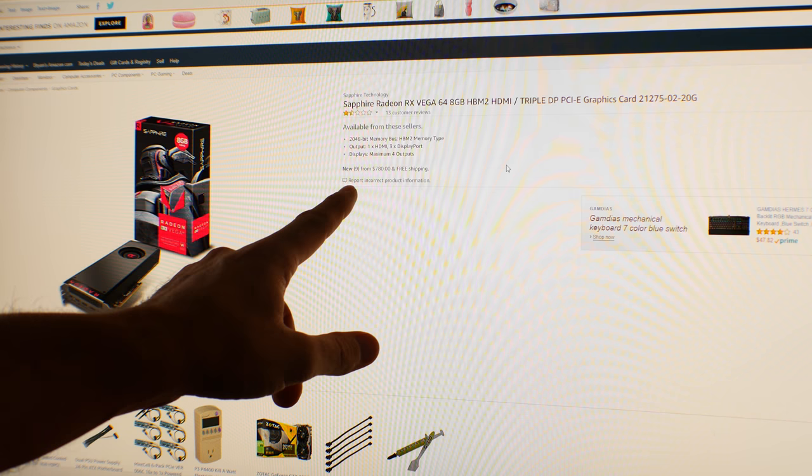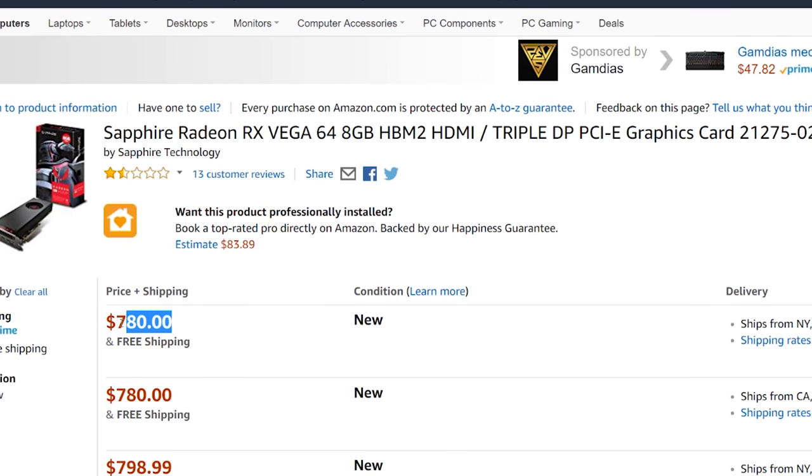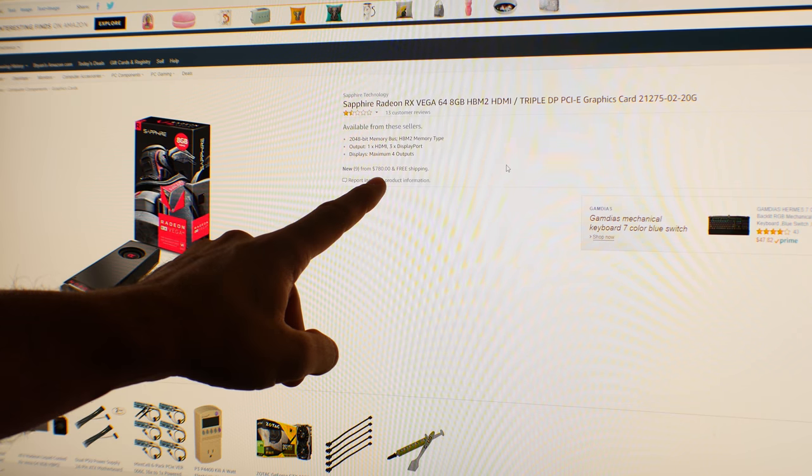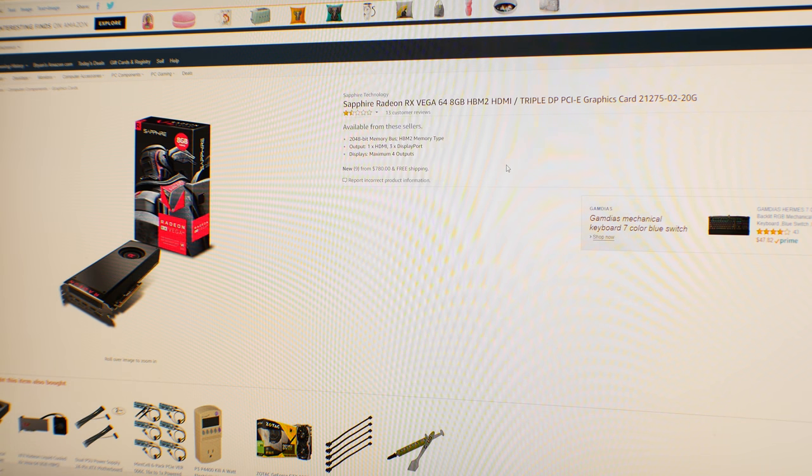Anyway guys, I'll catch you in another tech video very soon. Peace out for now. Bye. Now also, if you're in the market for a new graphics card — I believe that's a Vega 64 — $780. That's a deal right there, if you want to get scalped or ripped off.